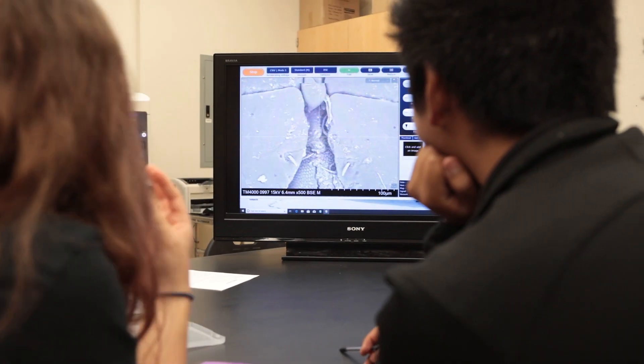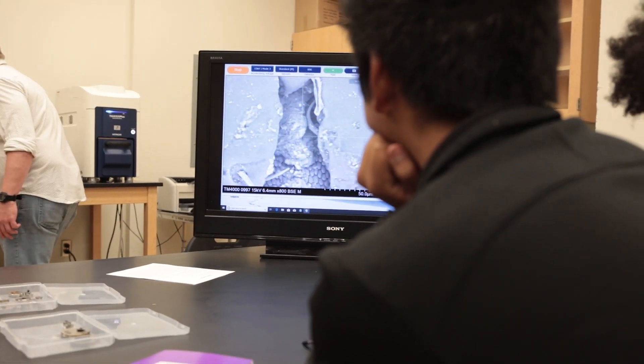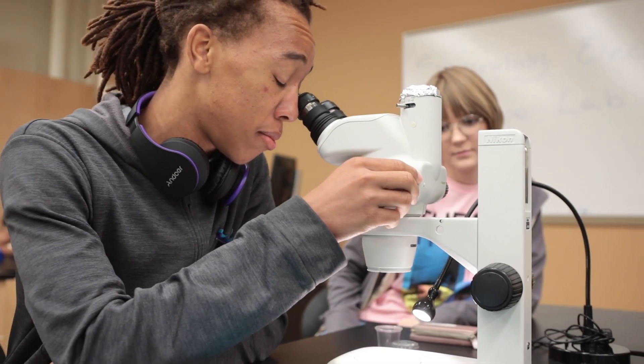I've never got to look at an insect that closely before. It shows us just how there's so much more to things that you don't know. Exposure is the key to STEM when the students see this in action.